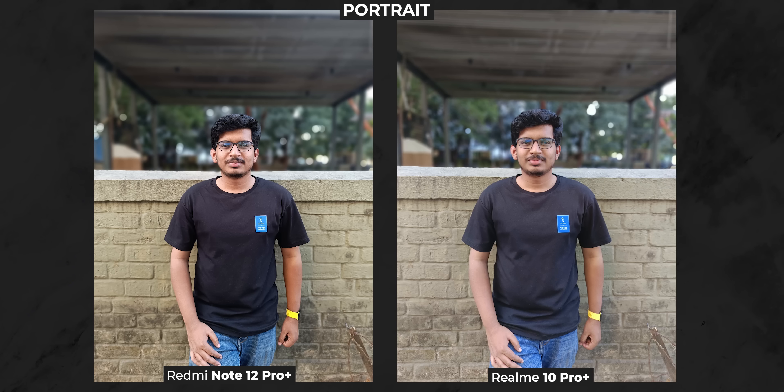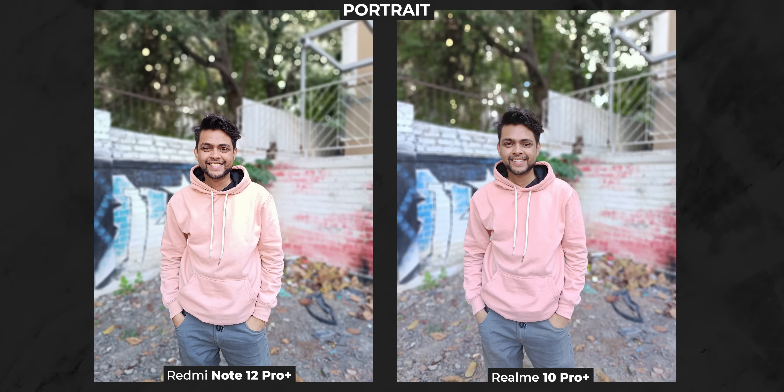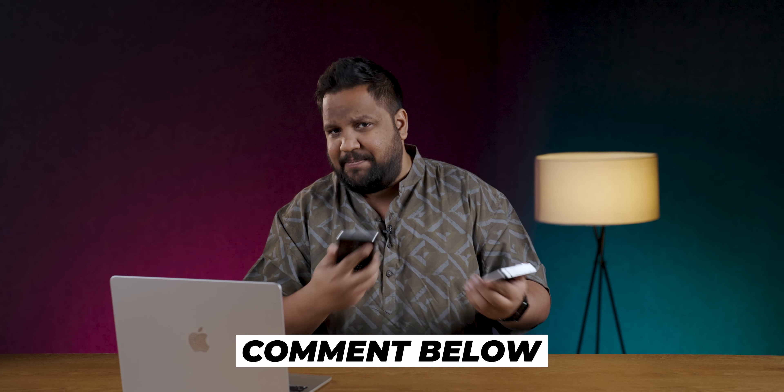Moving on to portrait mode shots, in these samples of Sajid, both phones have done a stellar job of the edge cutout and the natural drop-off is good too. But if you notice closely, you'll see how Redmi does the drop-off gradually when you look around the wall area — the drop-off the algorithm simulates is very similar to that of a DSLR. However, the wall is at the same level as Sajid, so it looks a bit odd because there's no depth per se. In the next portrait shot, both have done a bad job with the edge cutout because it's frankly a very tough scenario to cut out. Which portrait shots did you prefer? Let me know in the comments below.